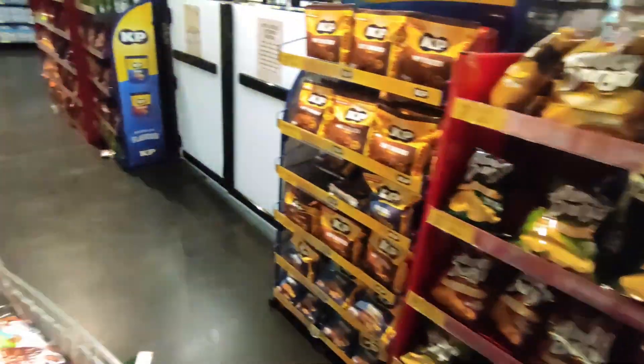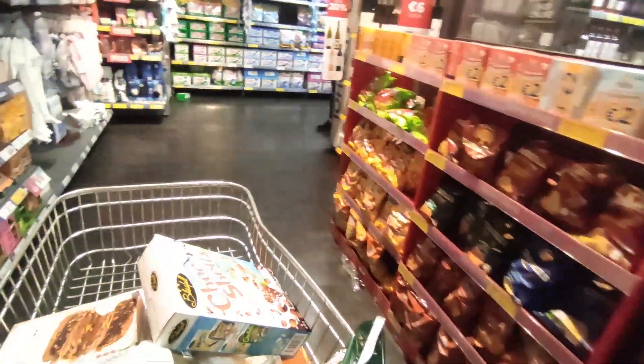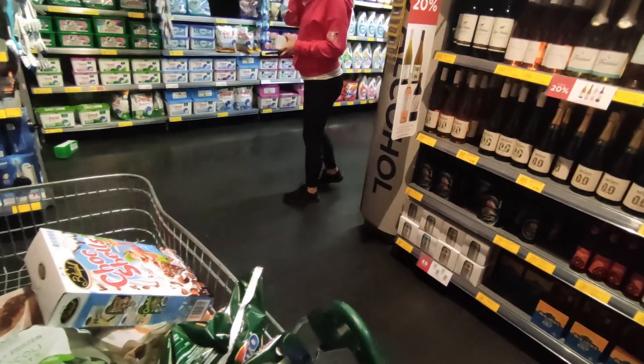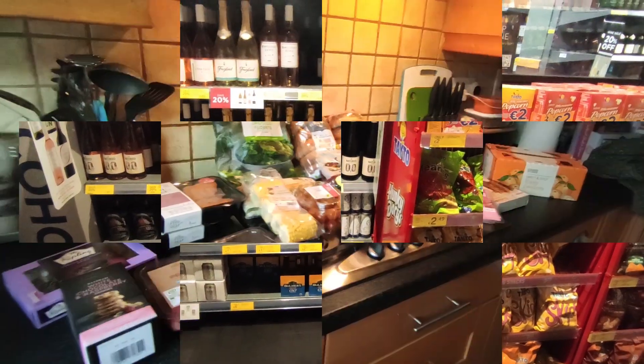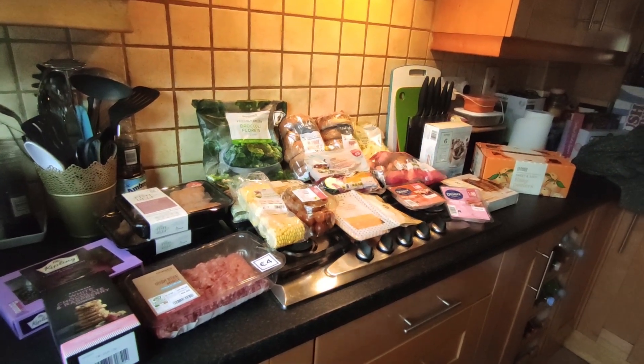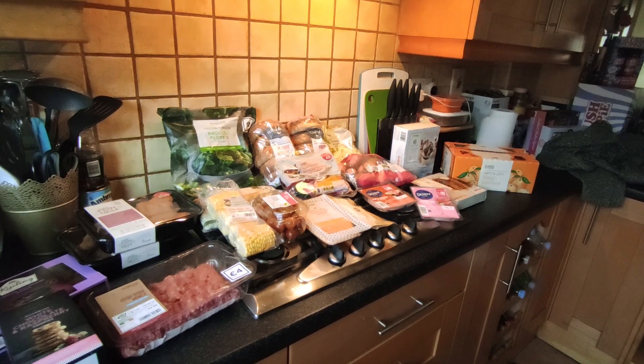Alright guys, I think I'm going to leave it there — I have everything I think. I just need to pick up a few little bits, but I will talk to you once I'm home. So this is what I got from Dunnes. As you can see, it's not a very big shop at all — it was quite small in comparison, but I literally just got what we needed.